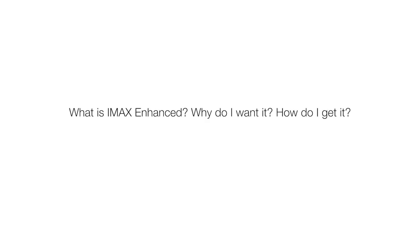So let's get started with the most common question: what is it, why do I want it, and how do I get it? IMAX and DTS have joined together to try to deliver in your home the IMAX experience that you see in a movie theater.